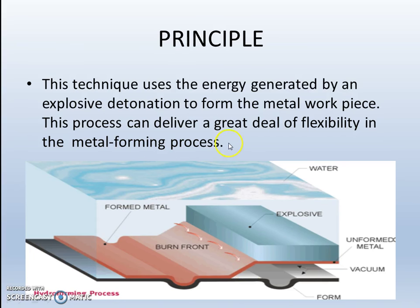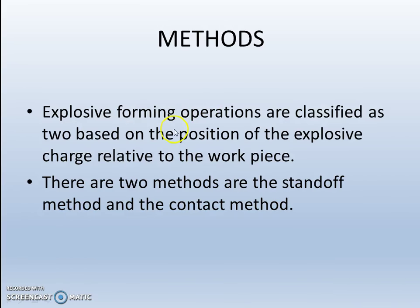The principle of operation of explosive forming: This technique uses the energy generated by an explosive detonation to form the metal parts. This process can deliver a great deal of flexibility in the metal forming process. There are two methods of explosive forming. Explosive forming operations are classified based on the position of the explosive charge relative to the workpiece.